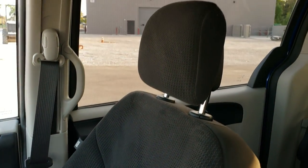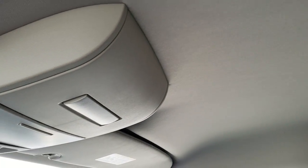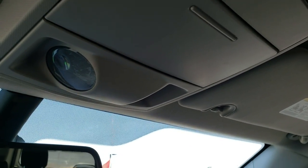Passenger side floor mat and seat are in excellent condition too — no rips, no tears. The headliner is in really nice shape as well; I didn't see any rips or tears on that. You do get map lights up there, and you get a spy glass for the people in the second and third row.